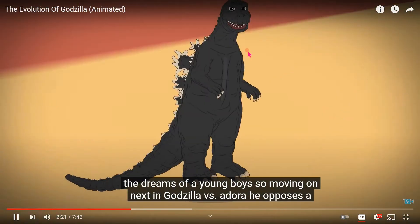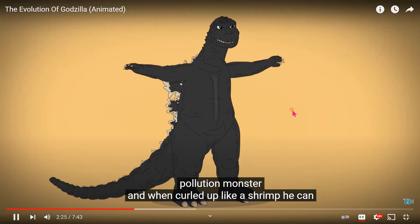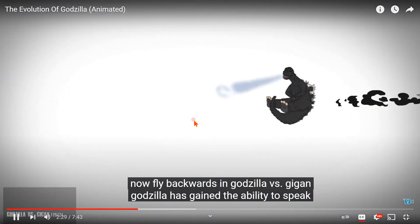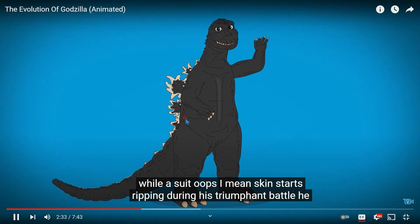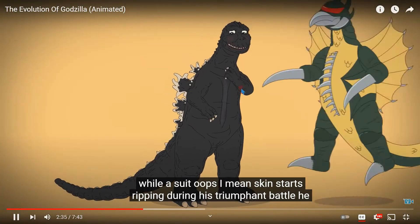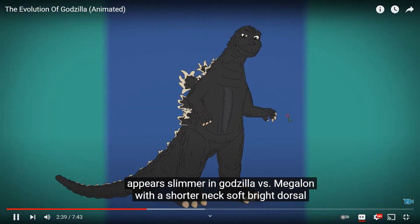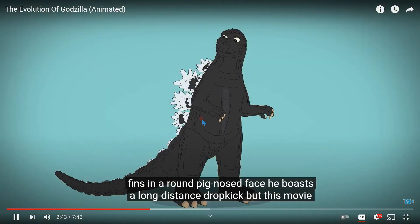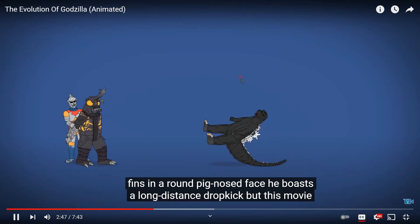Next, in Godzilla vs. Hedorah he opposes a pollution monster, and when curled up like a shrimp he can now fly backwards. In Godzilla vs. Gigan, Godzilla has gained the ability to speak, while his skin starts ripping during his triumphant battle. He appears slimmer in Godzilla vs. Megalon with a shorter neck, soft bright dorsal fins, and a round pig-nosed face. He boasts a long-distance dropkick.